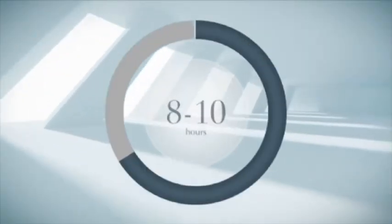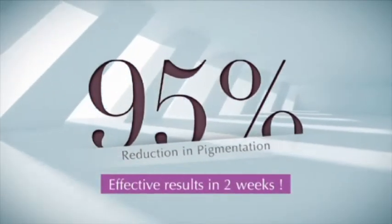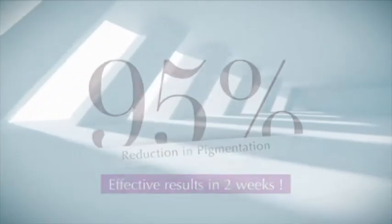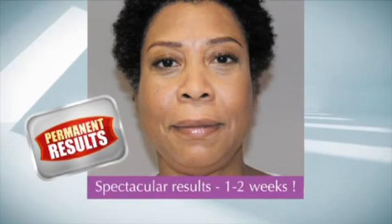Lightenex Max Peel is an 8 to 10 hour skin lightening mask which can get rid of up to 95% of the pigmentation within 2 weeks. It is a clinician-strength formulation containing maximum concentrations of clinically proven depigmenters and exfoliants that give permanent results within a few days.